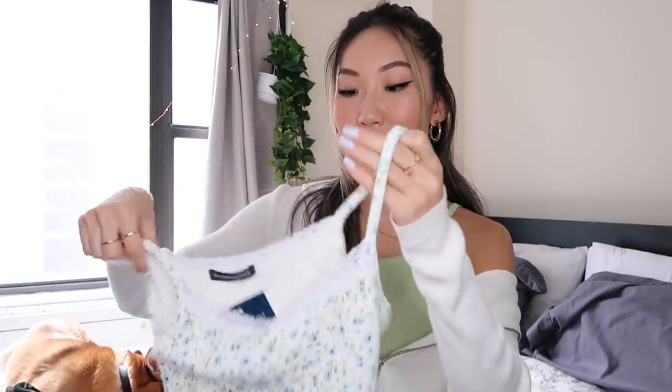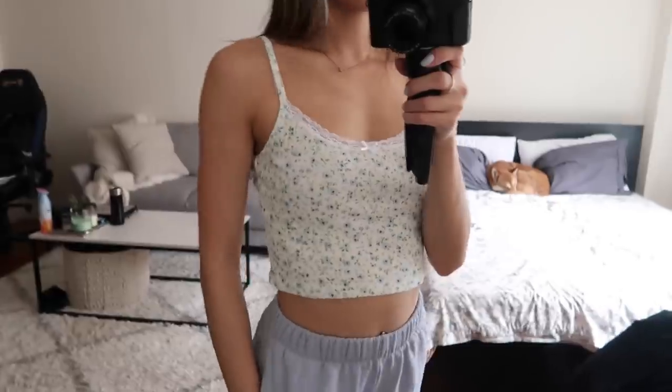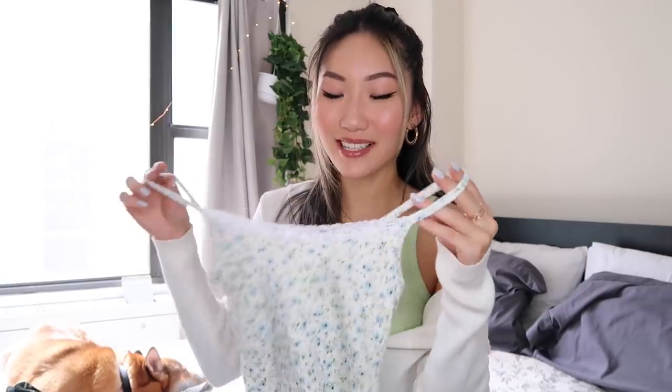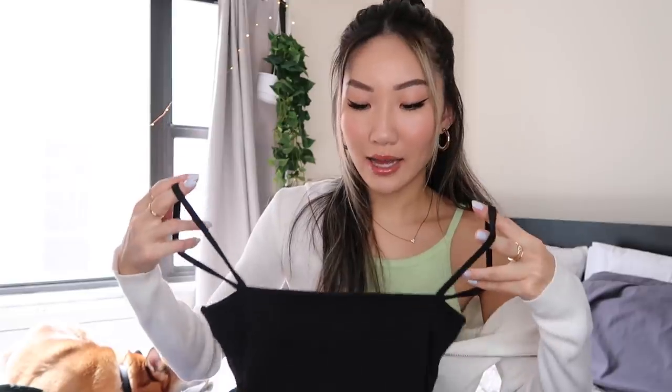Next we have this super cute tank — a really similar style to the green one, but it has little florals on it. I'm not usually a huge florals person, but with these dainty little florals I think they're really pretty. This little tank reminds me of something I had as a kid. It even has a little bow tie, which is a classic 90s/2000s tank detail. I can even throw it under the hoodie and the florals would pop out.